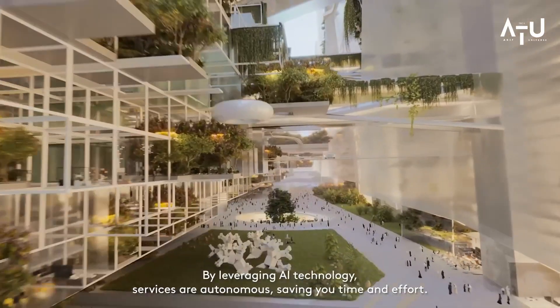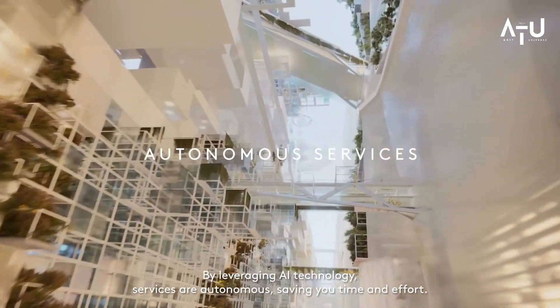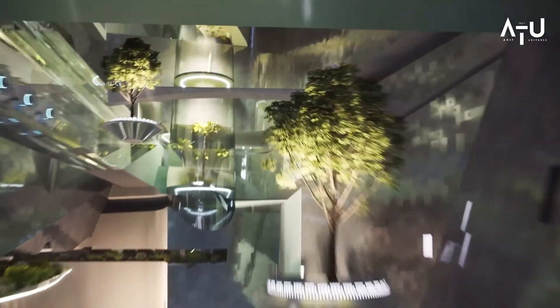This massive development, dubbed the Line, is set to be built in the city of Neom, located on the country's northwest coast.